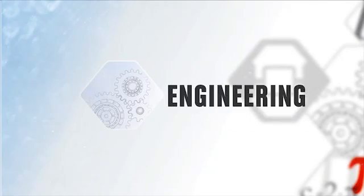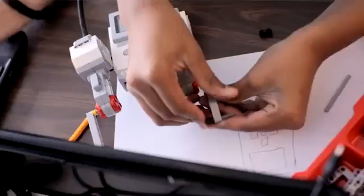STEM is science, technology, engineering, and math. I like the EV3 as a way to teach STEM because the students are instantly engaged, and that math and science is embedded naturally in all that they do.